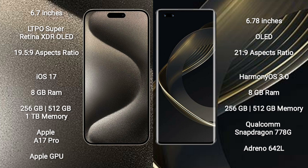iPhone 15 Pro Max runs on the iOS 17 operating system. Huawei Nova 11 Pro runs on the HarmonyOS operating system.